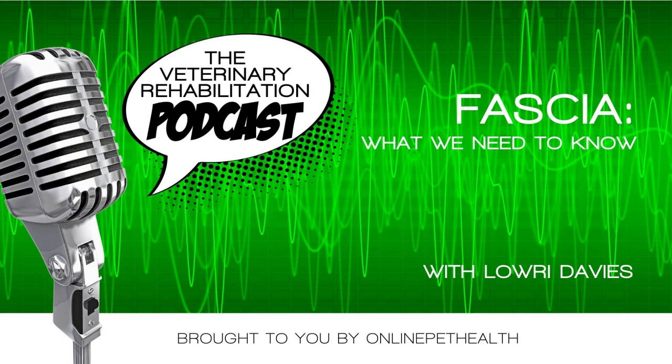If you're not a member, you can get access to our free limited access membership at OnlinePetHealth.com/free.